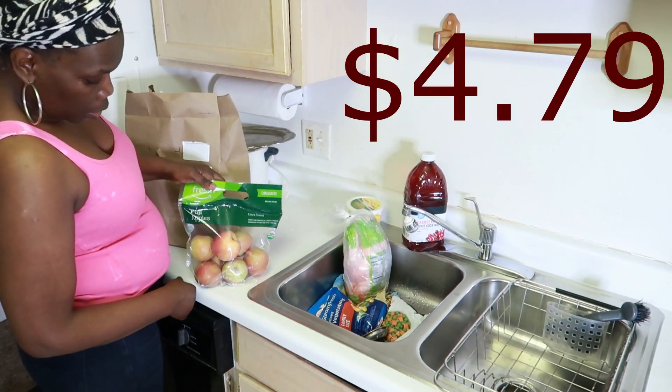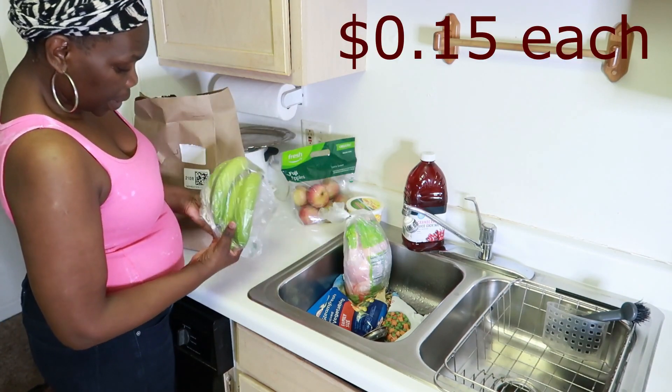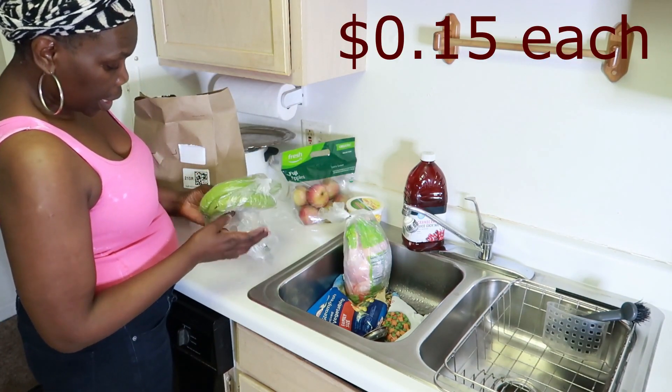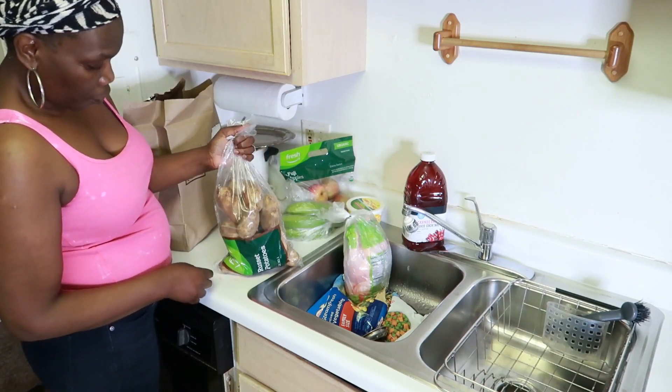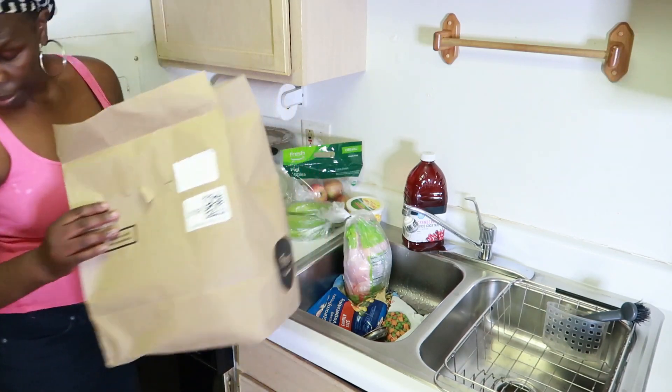A bag of two pounds Fuji apples, some bananas — four bananas, these are green. And a five-pound bag of russet potatoes. Almost done.